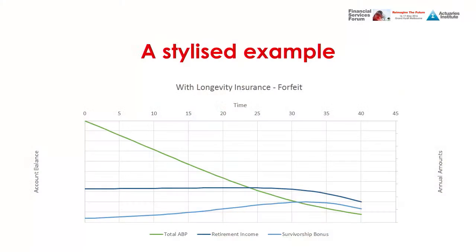This graph provides a stylised example. The green line is the account-based pension balance — it decreases over time but doesn't run out because it's constantly topped up. The dark blue line is the level retirement income drawn from the product. The light blue line is the amount of top-up required each year, which generally increases with age. The slight downturn at the end is a quirk of the mortality assumptions used in producing the graph.